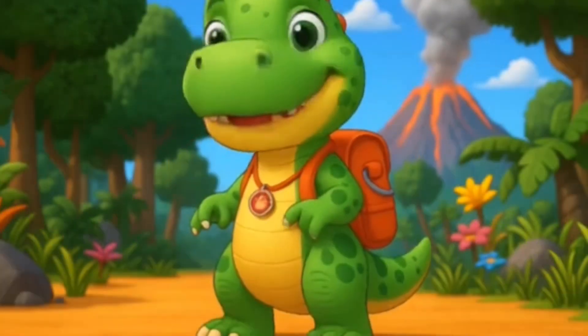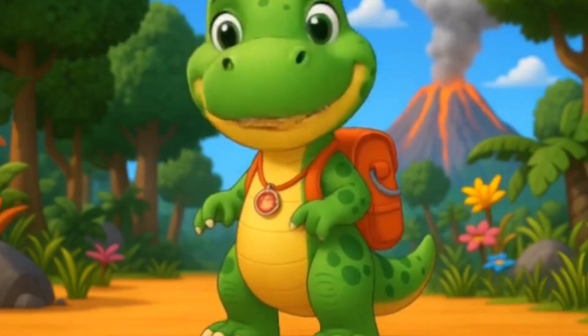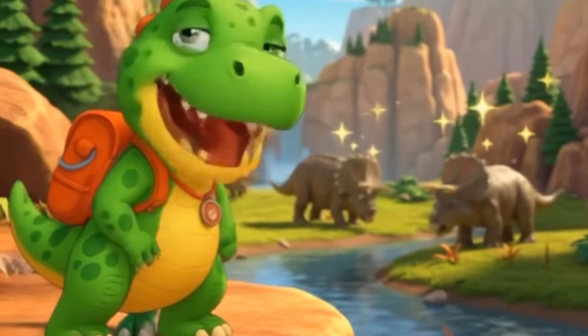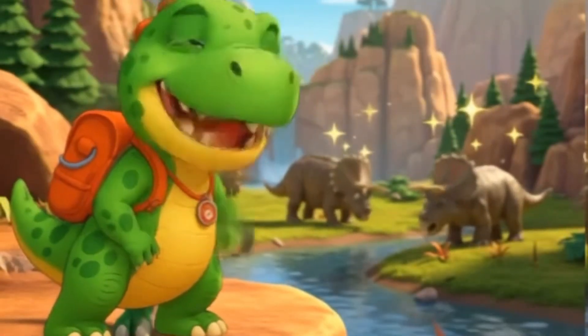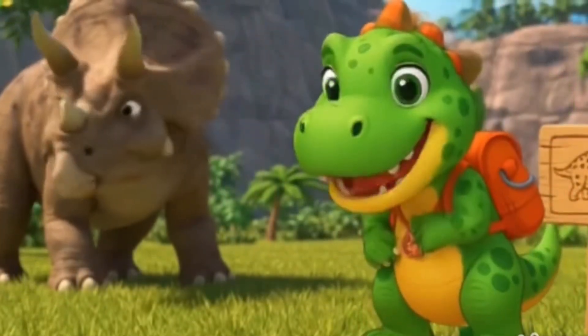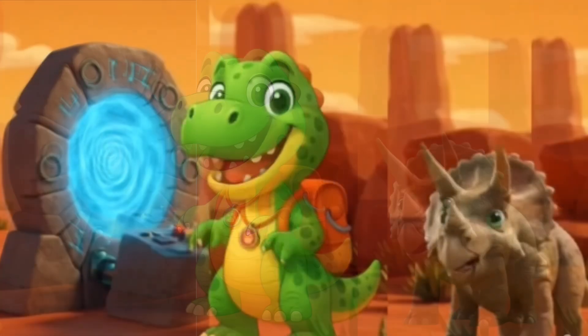Hey there, DinoDax Explorers! It's time for another roaring adventure on DinoDax Learning Adventures! Today, we're stomping through time to meet one of the coolest dinos to ever walk the earth — the mighty Triceratops! Are you ready? Let's go!